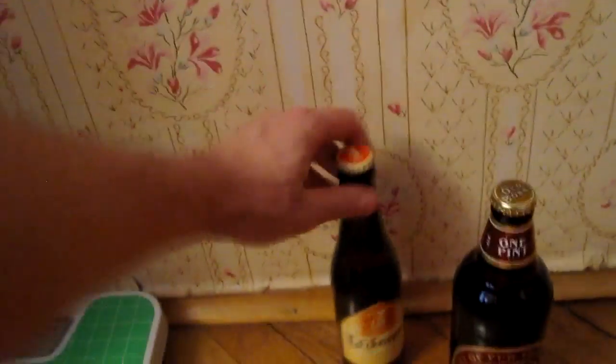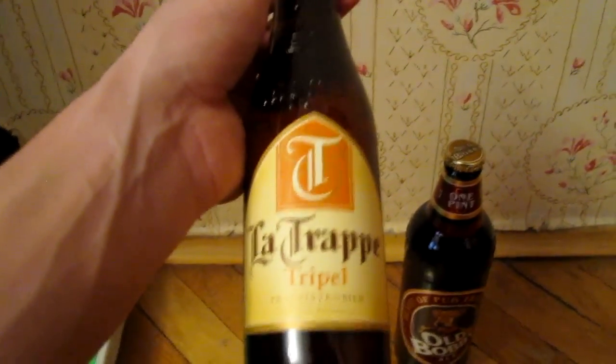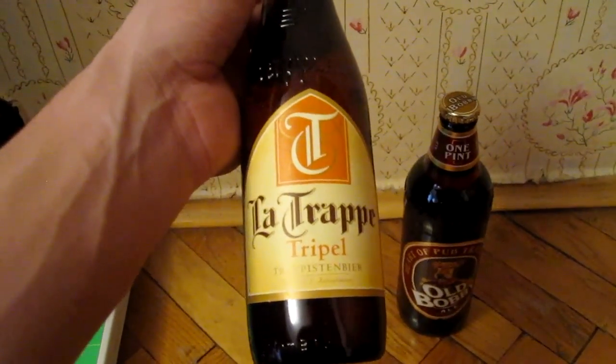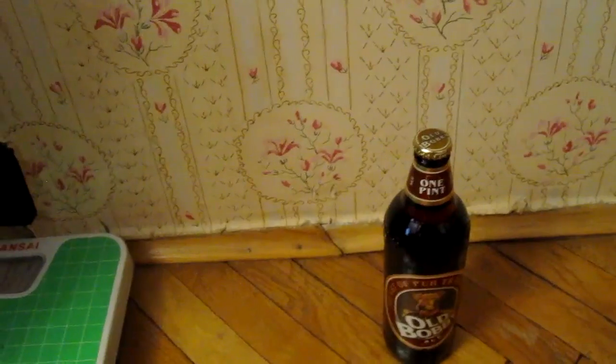And the last one I got from that shop was the La Trappe, or La Trappe Triple. It's the only Trappist brewery not in Belgium right now — it's the Dutch counterpart, and it should be a nice triple as well.